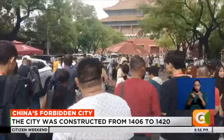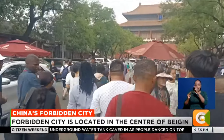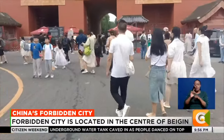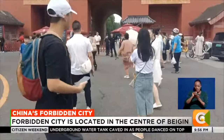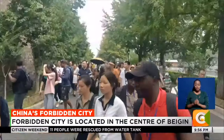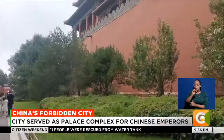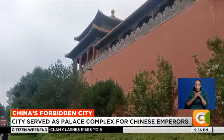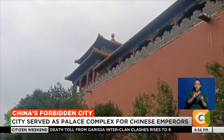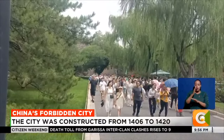We arrive at the Forbidden City, ready to explore the historical site spanning over 600 years and the epicenter of China's political and cultural history. We embark on a walk for about a kilometer around the city, measuring 961 meters in length and 753 meters in width. It has more than 90 palace compounds.